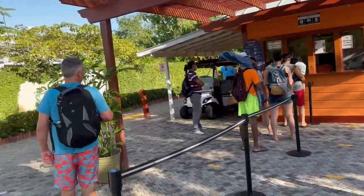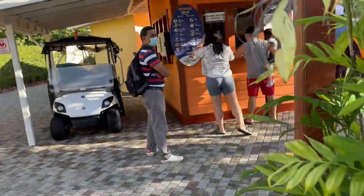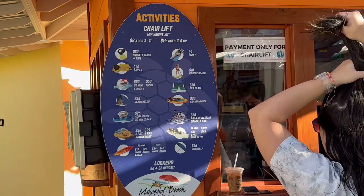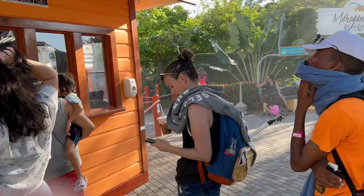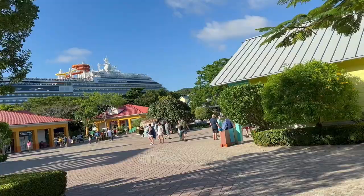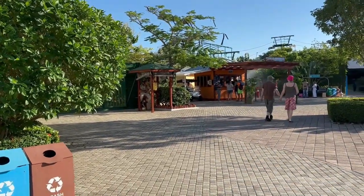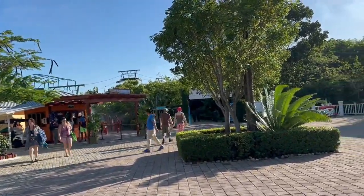Let me show you some of the prices over here at the check-in area, in case that helps you get a feeling for how much it costs. You can also walk around and not take the lift at all — it's a public beach, so you can go on the beach yourself without paying anything. But it's a nice little adventure to go over on the lift.